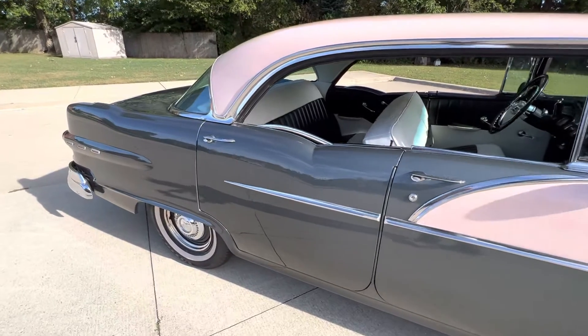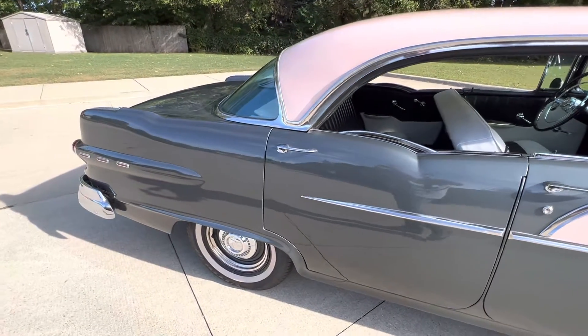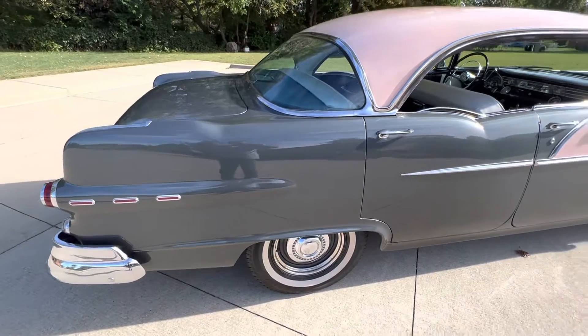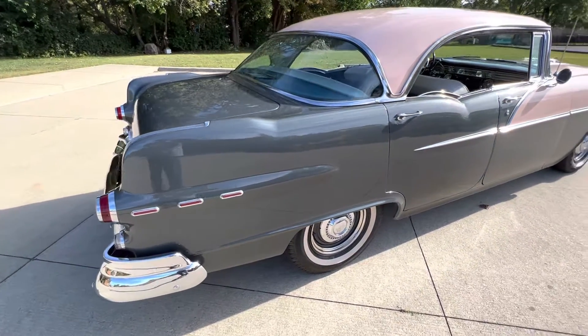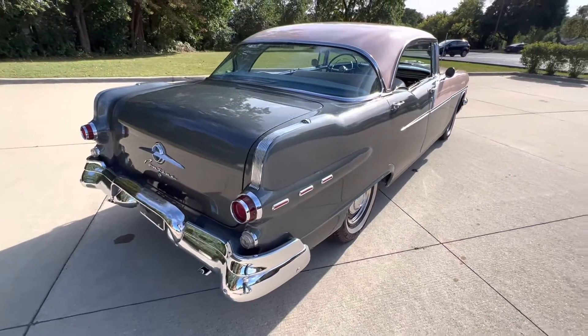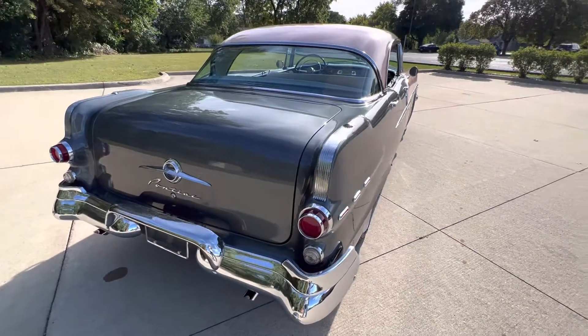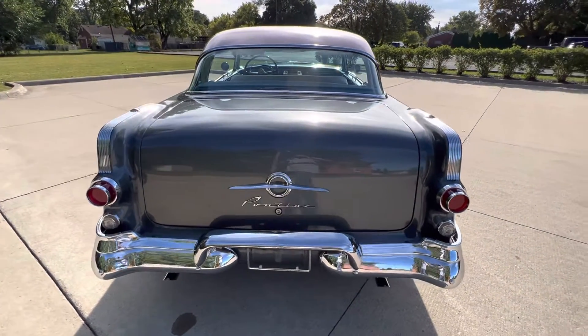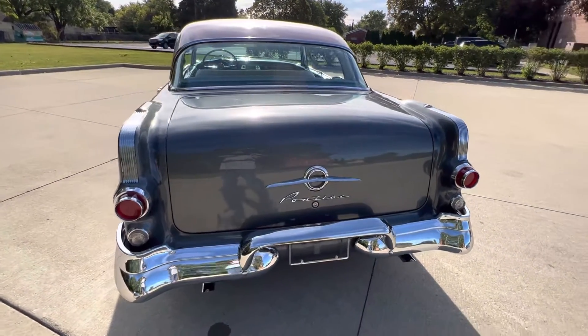Door handles and rear tail light bezels are showing a little age if you look hard at it. Factory 15-inch wheels with newer white wall radial tires. It really runs and drives fantastic — updated metal brass carburetor with electric choke. It does have the spare and jack in the trunk.